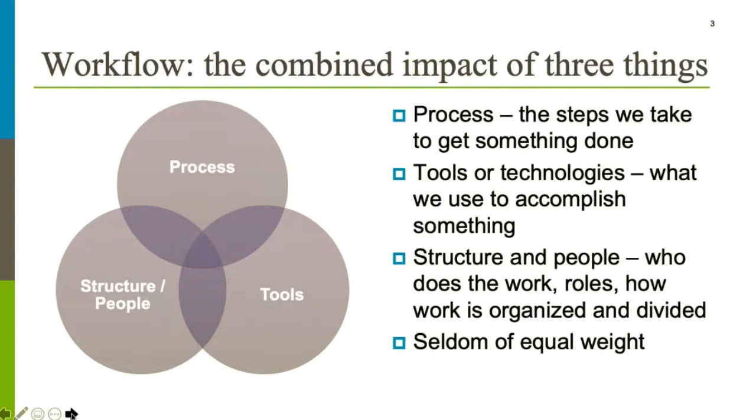Let's start with workflow. We define it as the combined impact of decisions made about three different things: process, tools or technologies, and structure and people. Process are the steps that we take to get something done. Tools or technologies — the things we use to accomplish something — can be as simple as a blue pencil for line editing, or as complex as technology for managing workflows across documents, people, and systems. Structure refers to the people who do the work, the roles, how they've been defined, and how the work itself is organized and divided.